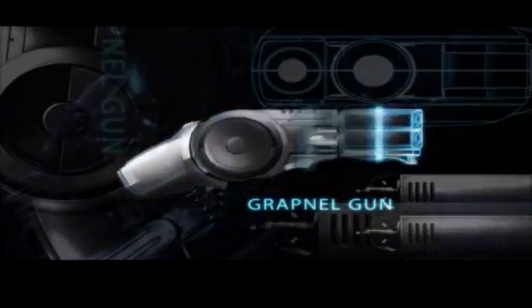Next up, the grapnel gun — a rope shooting firearm, perfect when you can't be arsed to use the stairs.